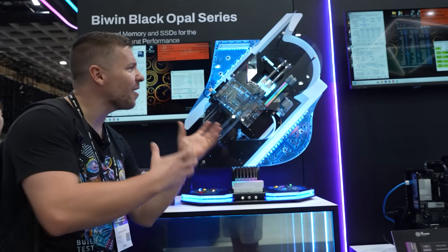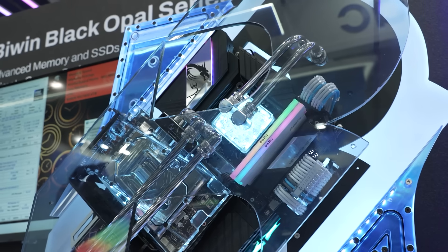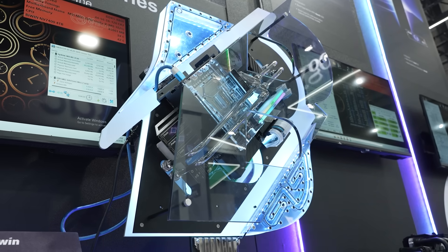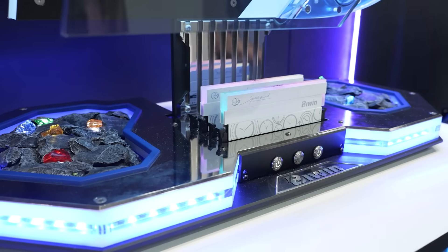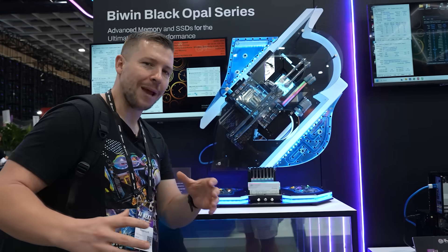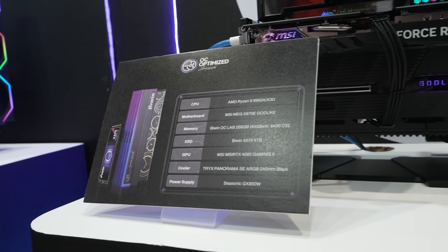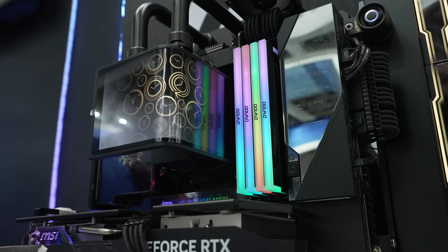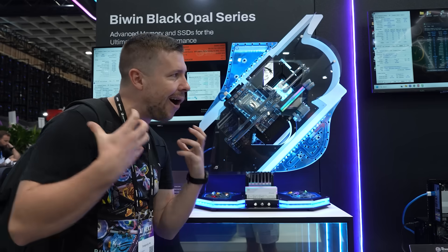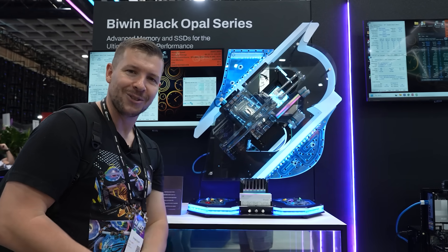Last but not least, there's a lovely build on display here — it's actually Biwin's logo. I really love the implemented water cooling, and they also have all of their NVMe drives and RAM installed in the build. It's a nice clean build to cap off the video. My favorite product on display was the OC Labs memory — the numbers they achieve are incredible. If you want high-clock memory at low latencies, check out Biwin.